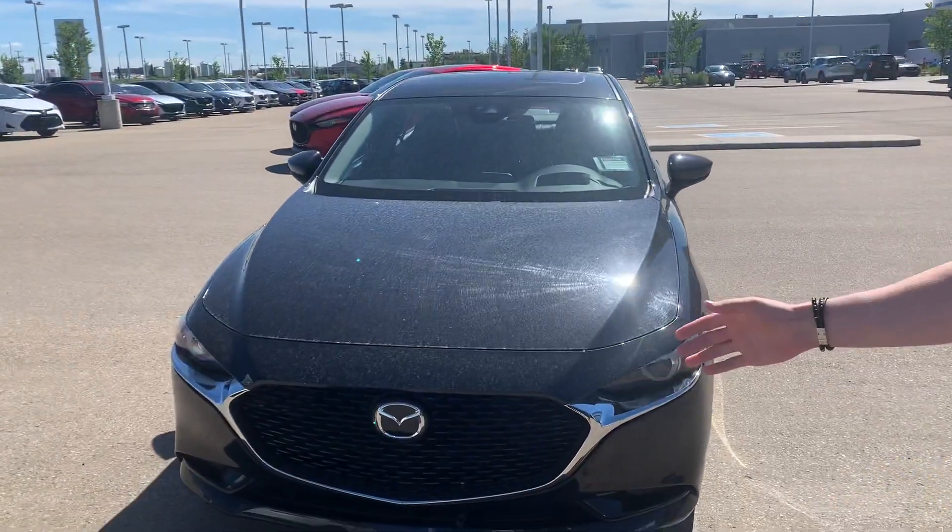Hey there Teresa, it's Jarrett. I'm just speaking to you in these videos I told you about. I'm not sure how familiar you are with the trim levels.